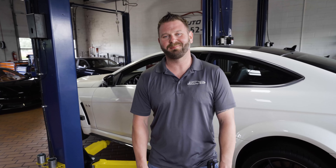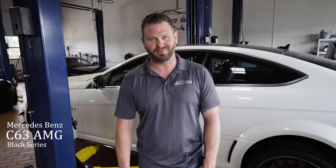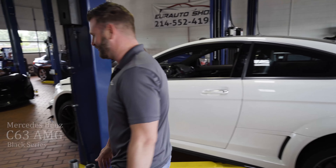Hey guys, it's Michael Gallini here at Your Auto Shop in Plano, Texas. Today we had a customer drop off a Mercedes-Benz C63 Black Edition and I just really want to go over this vehicle with you guys and show you.